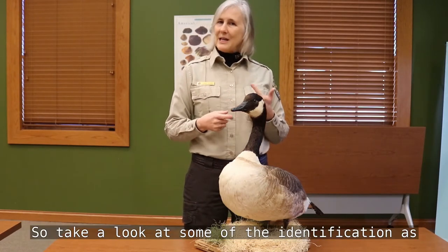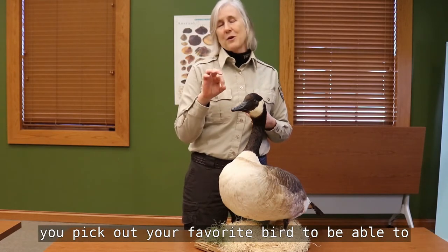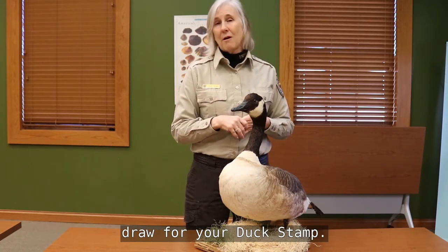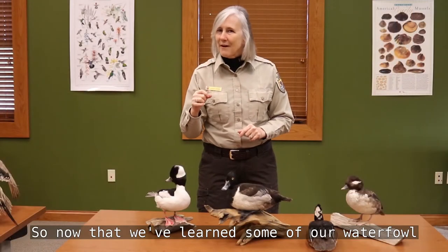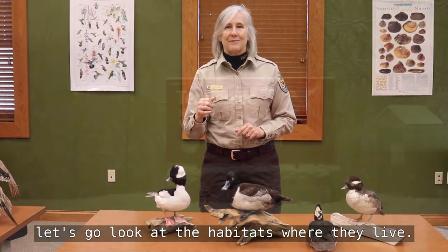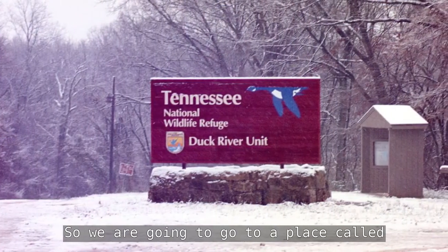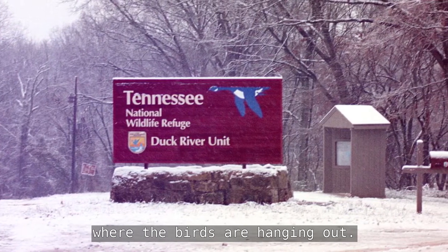That's just a few of the many waterfowl you can pick from — there are dozens of ducks, dozens of geese, and two swans. Take a look at some of the identification guides as you pick out your favorite bird to draw for your duck stamp. Now that we've learned some of our waterfowl, let's go look at the habitats where they live. We are going to a place called Tennessee National Wildlife Refuge to look at where the birds are hanging out.